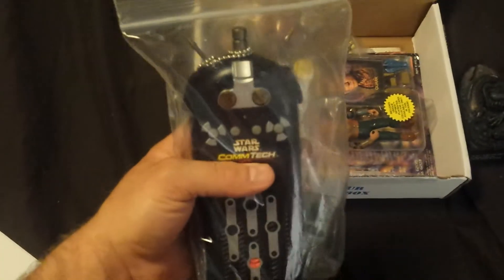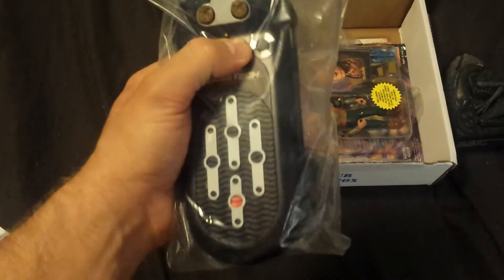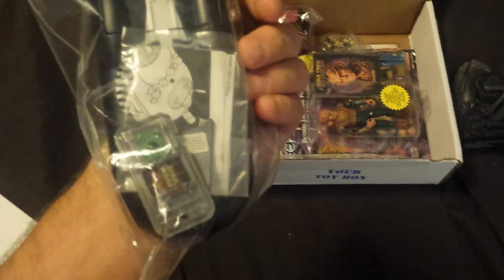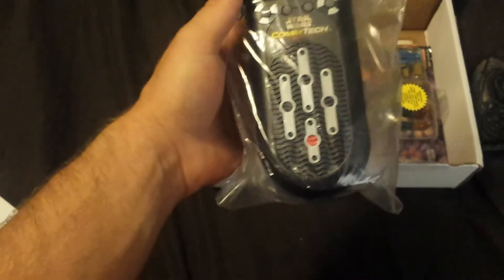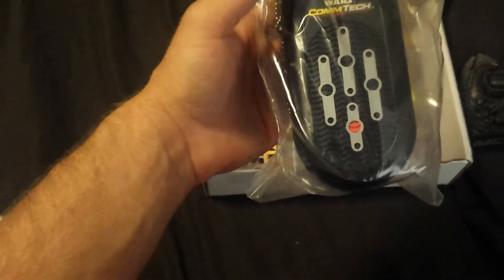Star Wars Comm Tech. Oh, it's one of the things to read the chips. Never had one of these and I can't believe I finally got one. We're going to have to see what all my figures say now. That's really cool.